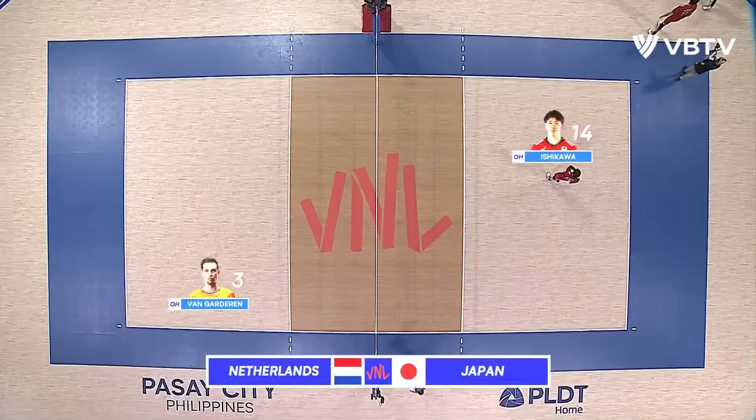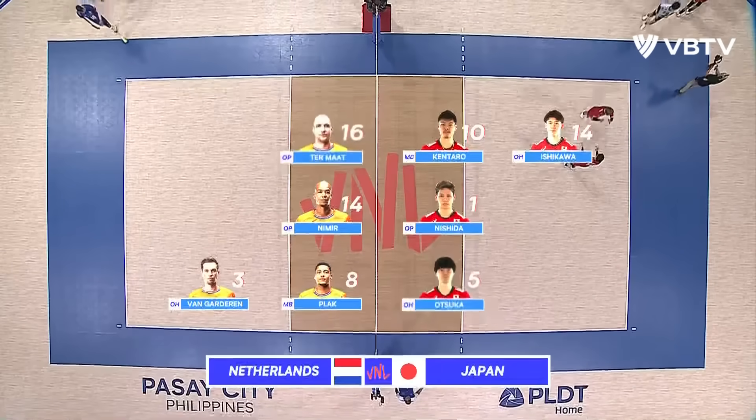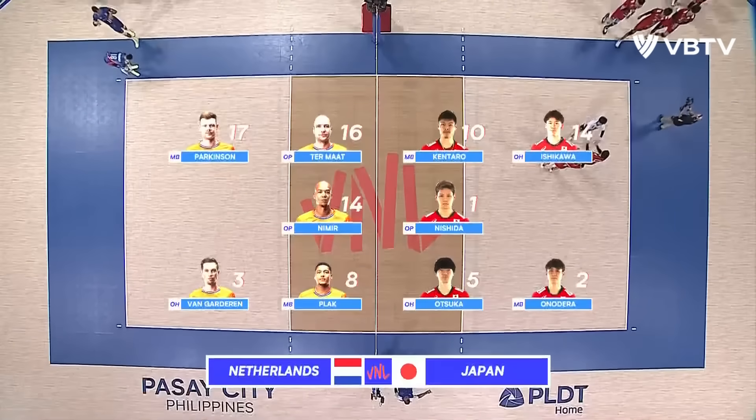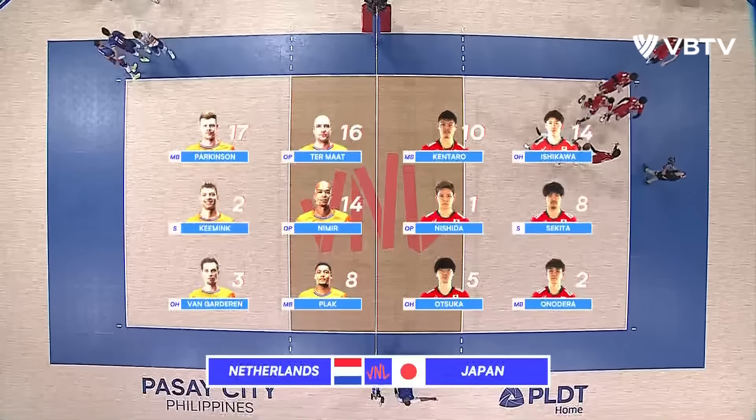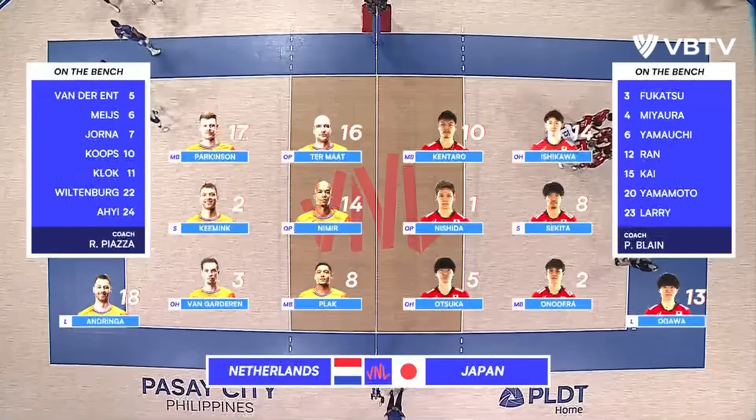Sixth and three win-loss record, but if they continue to lose, they might fall out of the favored eight. In the meantime, Netherlands at three and seven will not make it to the top eight. They are 13th out of the 16 teams participating in this year's VNL.